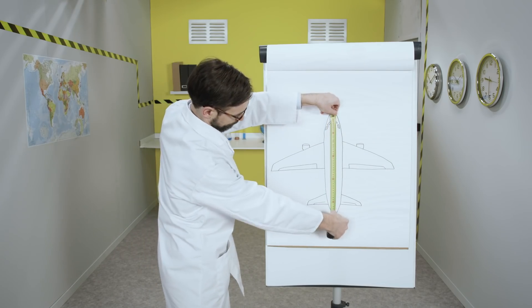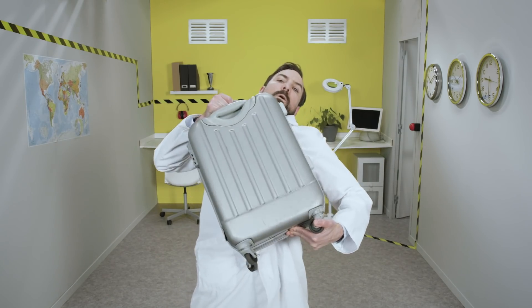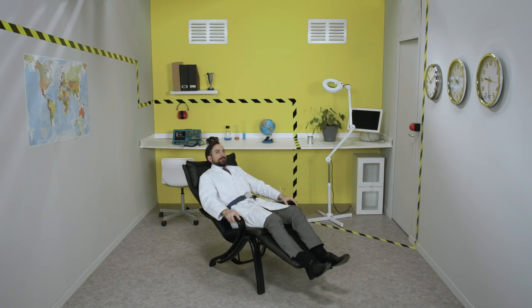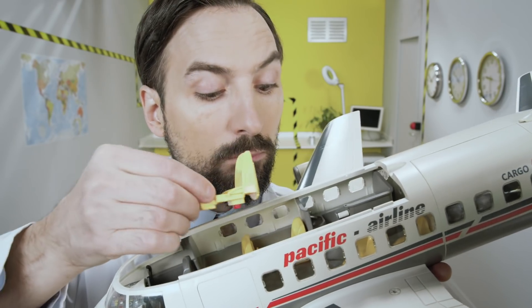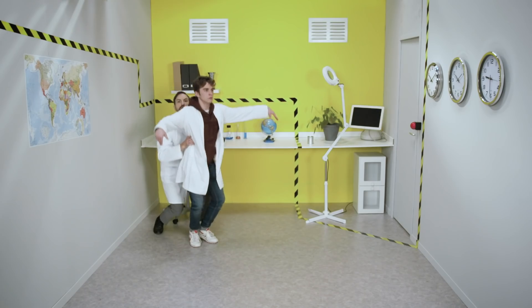Thus, cabin layout is a major challenge to optimize every square centimeter to enable the stowage of luggage and optimal comfort for passengers and crew, while guaranteeing their safety. Every layout and configuration must respect aeronautical requirements, so every piece of equipment has to be extremely robust, yet as light as possible.